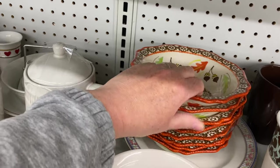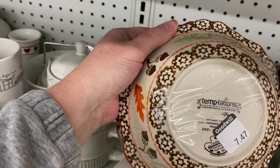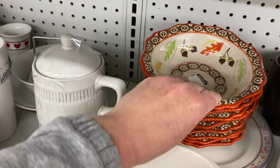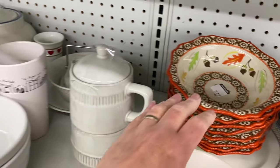It's Temptations. It is. $7.47. First set of two.